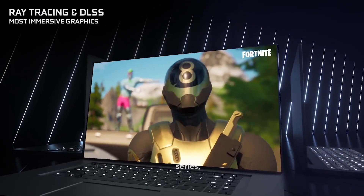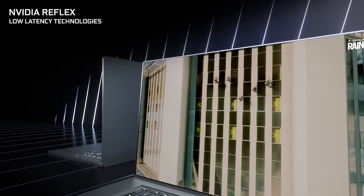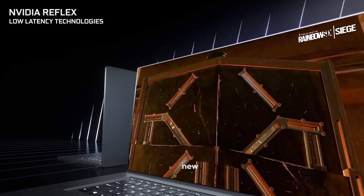Let's dive into the future of graphics cards with NVIDIA's upcoming GeForce RTX 50 series. The GeForce RTX 50 series, the next generation of NVIDIA video cards, is set to be built on the brand new Blackwell architecture.